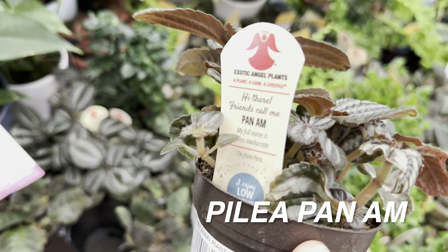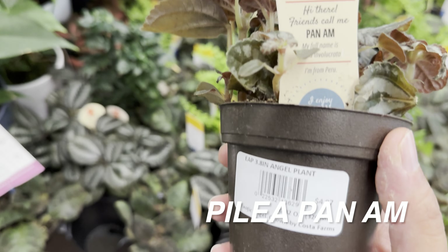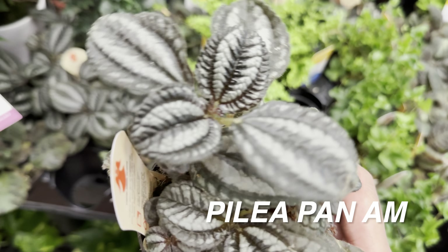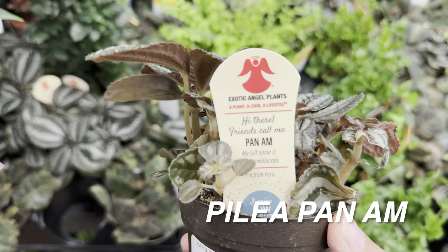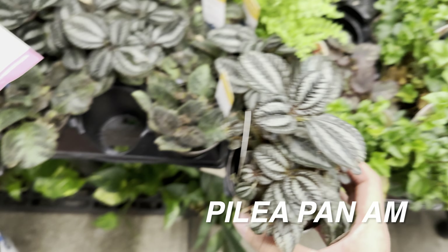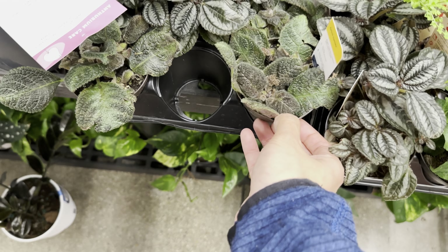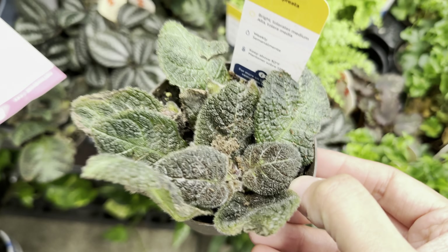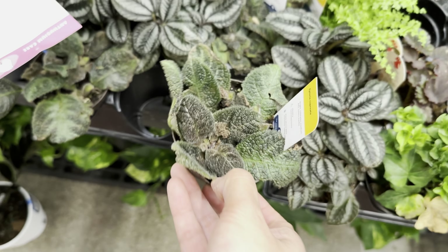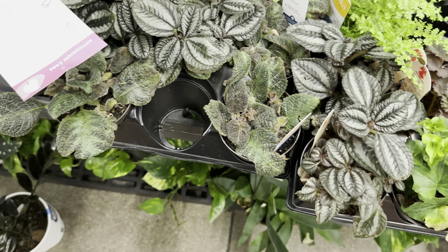This one is an Exotic Angels plant — a Pilea peperomioides for $4.97. I've actually been collecting Pilea plants; I think they're gorgeous. And then this one is another plant called the Golden Flame — I've seen this often for Costa Farms in hanging baskets, so that's just a smaller variety.